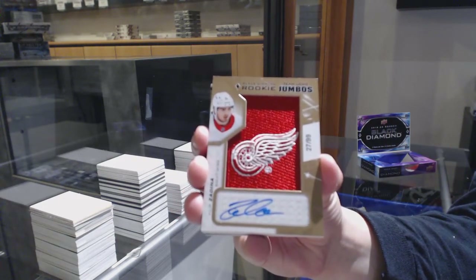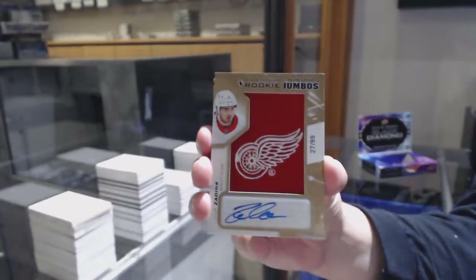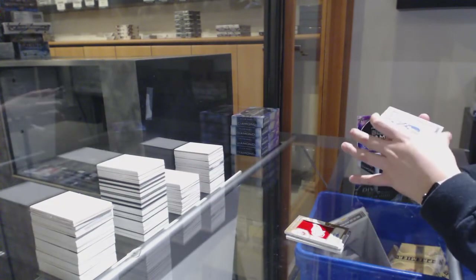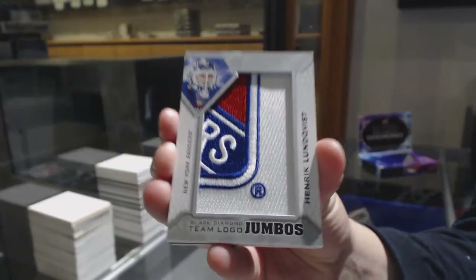There you go, Nyquist. That's pretty sweet. For the New York Rangers, Team Logo Jumbos of Henrik Lundqvist.